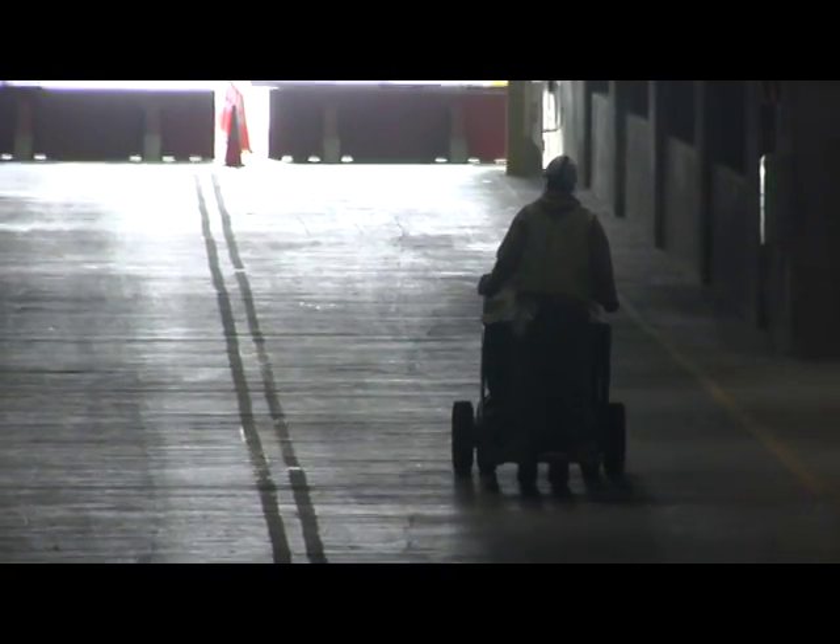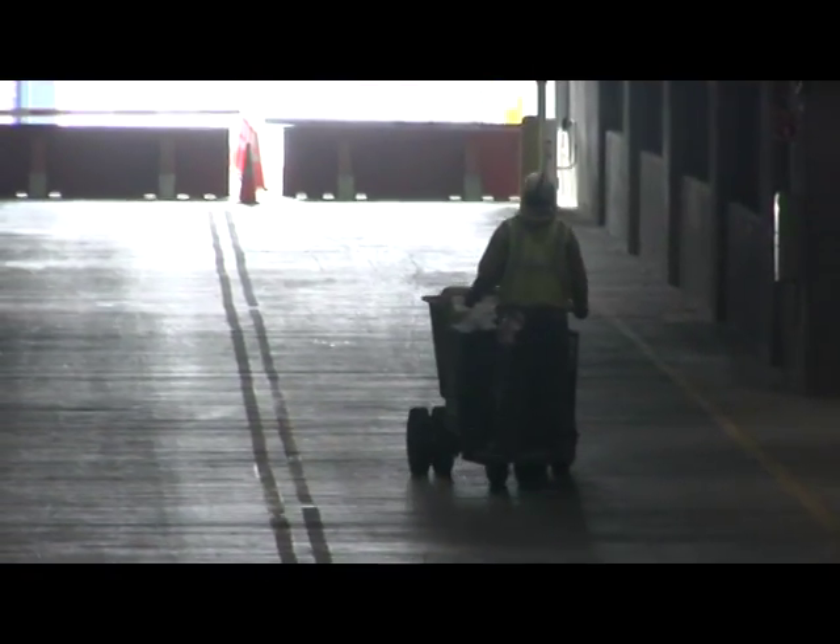Also down here, all of the construction waste gets recycled. It comes into bins here and goes out the ramp behind me. To date on the project, we've recycled about 93% of all the construction waste.